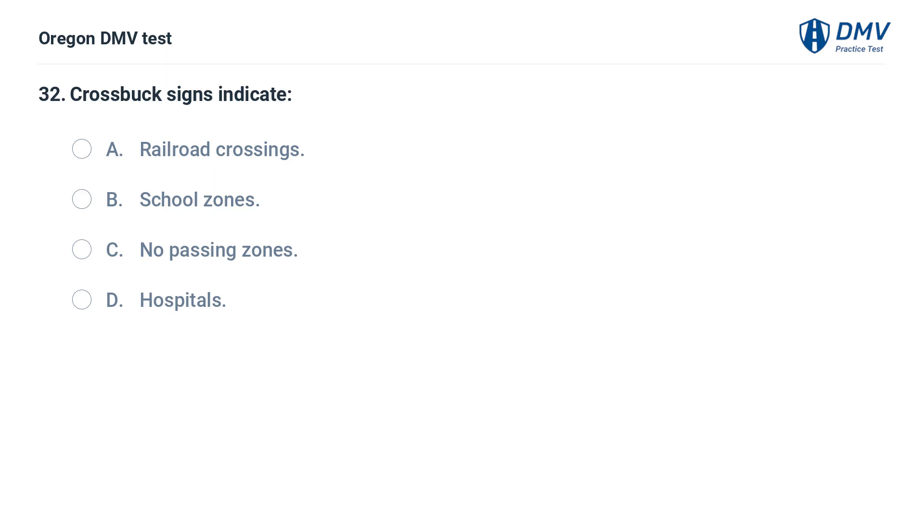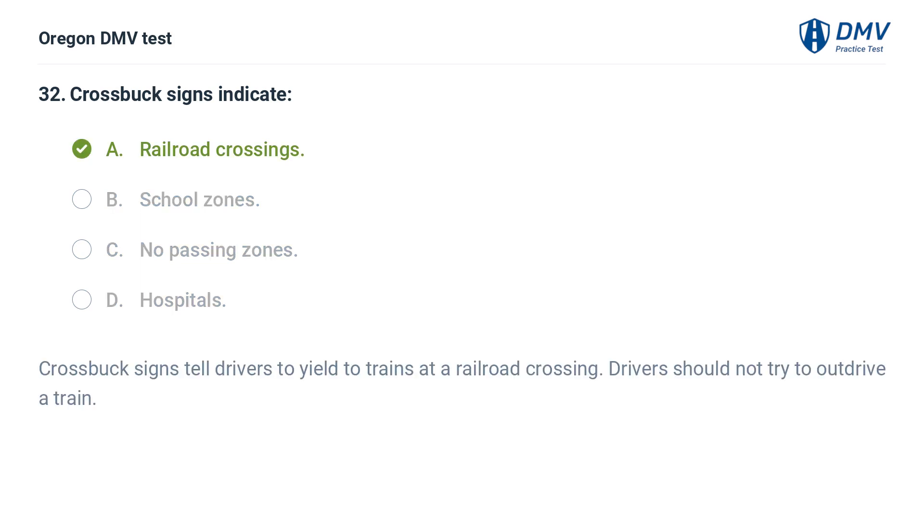Crossbuck signs indicate: A. Railroad crossings. B. School zones. C. No passing zones. D. Hospitals. Answer: A. Railroad crossings. Crossbuck signs tell drivers to yield to trains at a railroad crossing. Drivers should not try to out-drive a train.